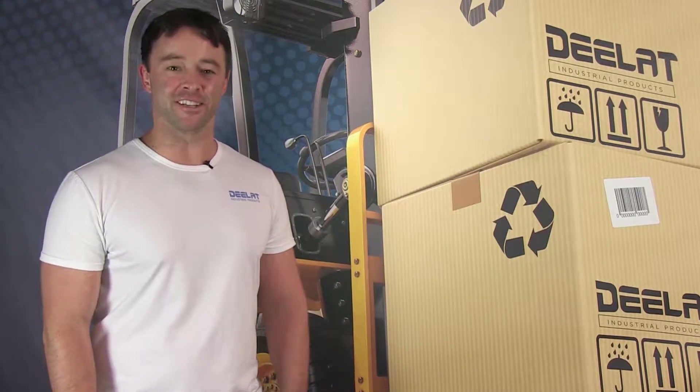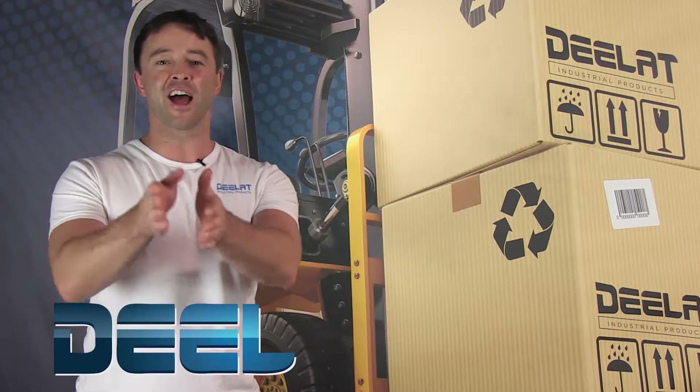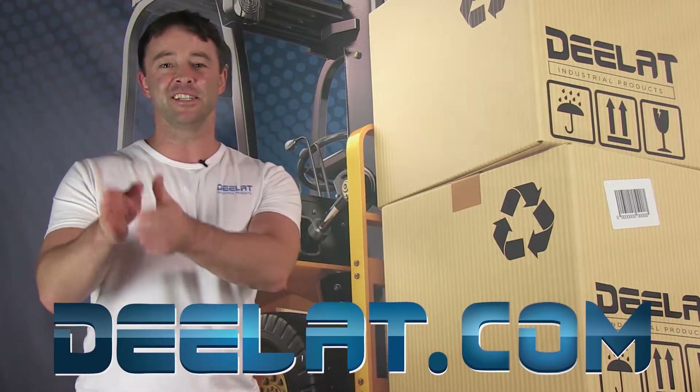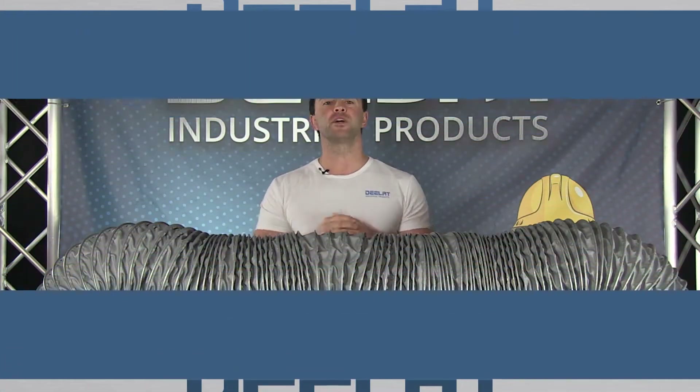Hey everyone, I'm Sean Scott for DLAT Industrial. Where do you deal for all your industrial products? You deal at deelat.com, that's D-E-E-L-A-T dot com. Today we are talking about heat and high temperature resistant ducts, which can be found in our HVAC category under ducting.